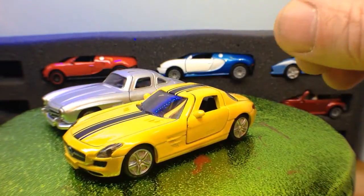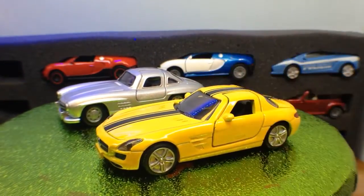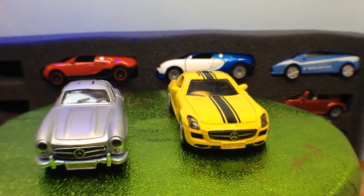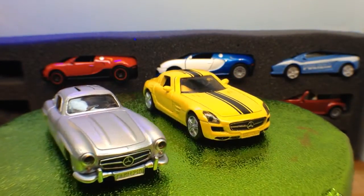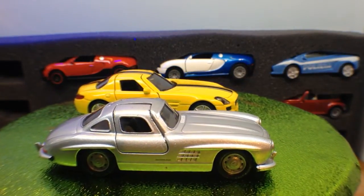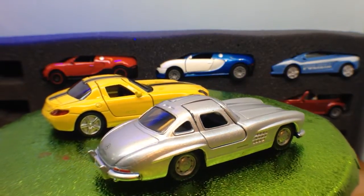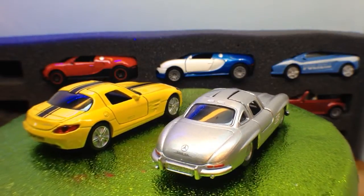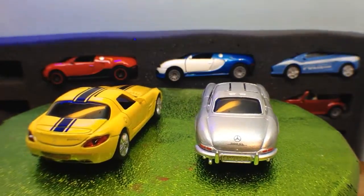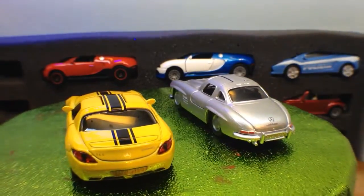So let's put it up against its daddy. Its daddy also has the dual headlamps as well — the gull wing doors there. I love the up and overs on those gull wings. Nice detailing on the rear of that old SL. And there is the new one coming round.